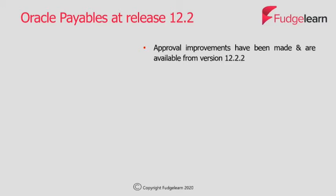For payables approvals, in version 12.2.2 there will be the ability to transfer approval ownership of a supplier invoice, and in version 12.2.4 there will be the capability for invoice approvals to be performed in parallel.